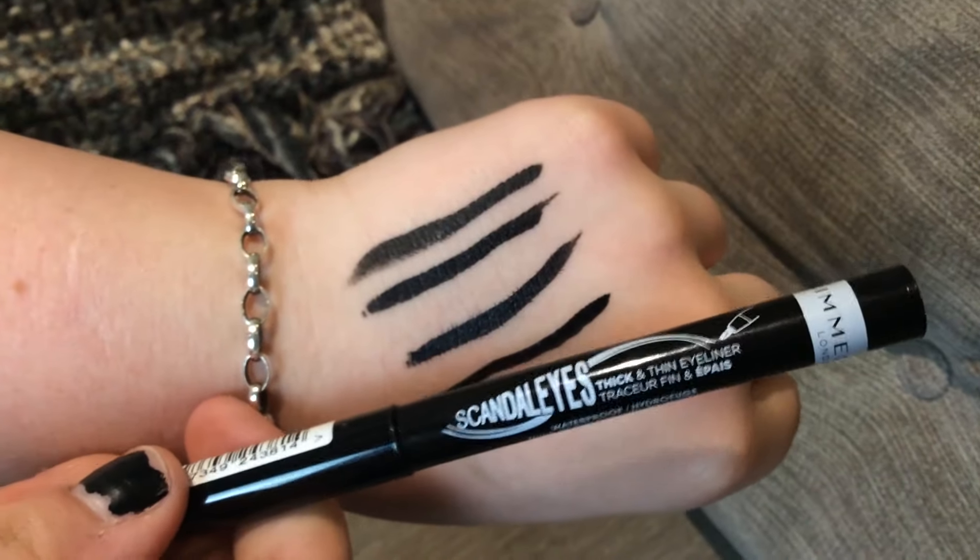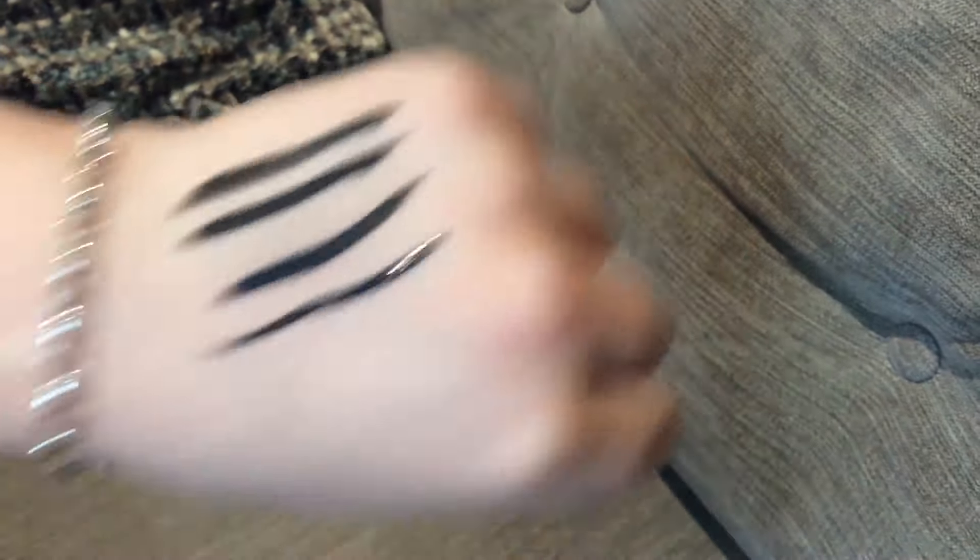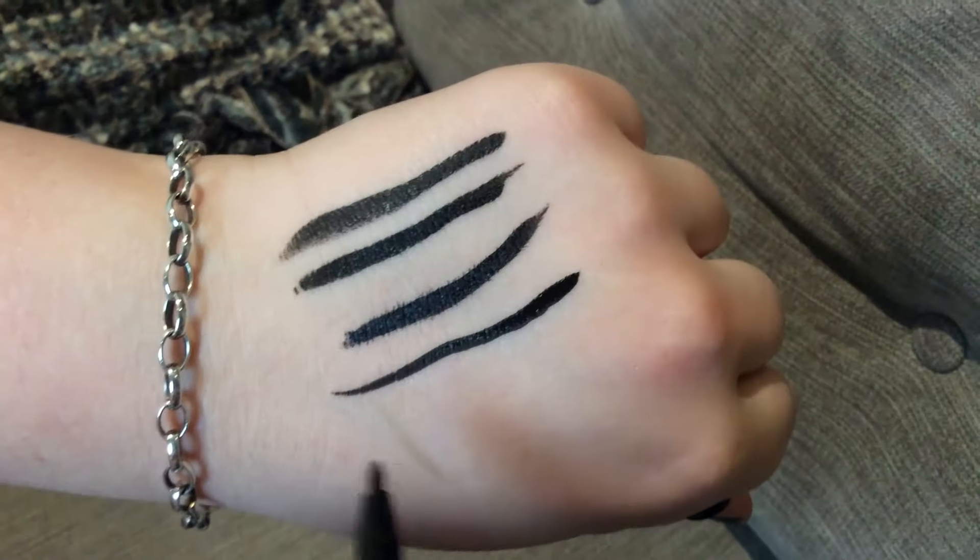Rimmel London Scandalize Thick and Thin Eyeliner — I picked this one because I really liked their other Scandalize eyeliners, but this one is very scratchy and really thin. You can't get a proper eye line with it in my opinion, especially being blind and not being able to see it. It just looks really scratchy according to my friend Al, and I don't really find it the easiest to put on — it does quite hurt. So for that reason it's 2 out of 5 for me.